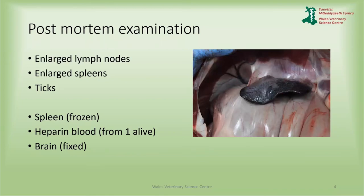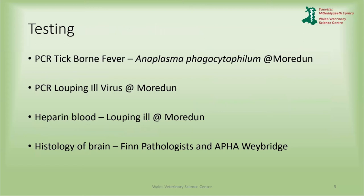After the post-mortem examination, we kept some samples of spleen frozen. One of the animals was submitted alive, so we took blood samples before euthanizing her. Where we could, we also took brain. We were very careful, particularly when taking brain, to bear in mind the zoonotic implications of Louping ill. We sent samples for PCR for tick-borne fever to Morden, and Louping ill virus samples to Morden for the Louping ill PCR. The heparin blood also went to Morden. The brains initially went to Finn pathologists and then on to APHA Weybridge for further testing. We also sent a large number of ticks to Liverpool University and to APHA Weybridge.